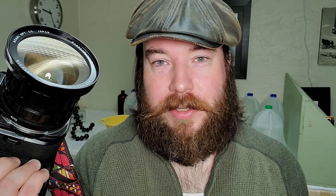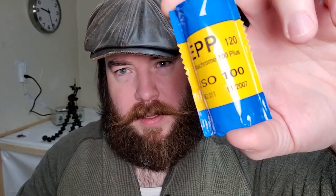Today I plan on heading back to Kensington where I shot Polaroids a few days ago with black and white, and this time I'm going to have color, which is really great because there are some really colorful areas of Kensington. As I mentioned, this Ektachrome has expired.